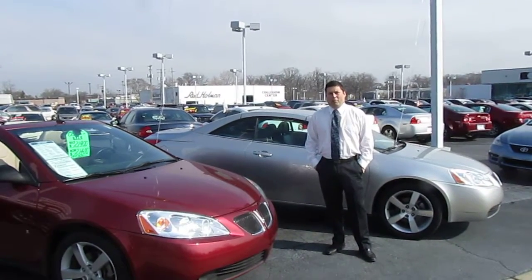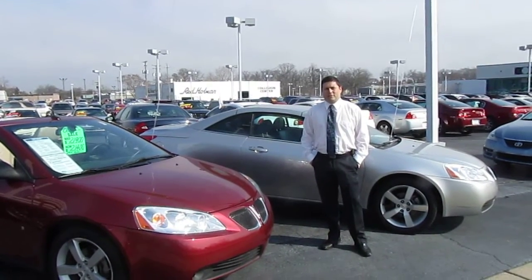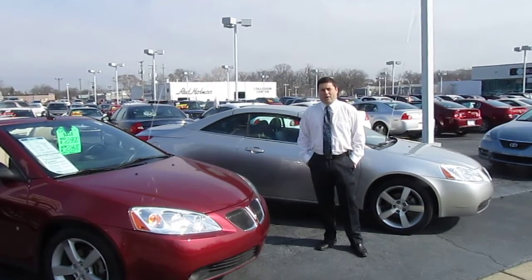Hi, I'm Rob Roberts from Rhett Holman Buick GMC. This is our Spotlight Certified Pre-Owned Car of the Week.